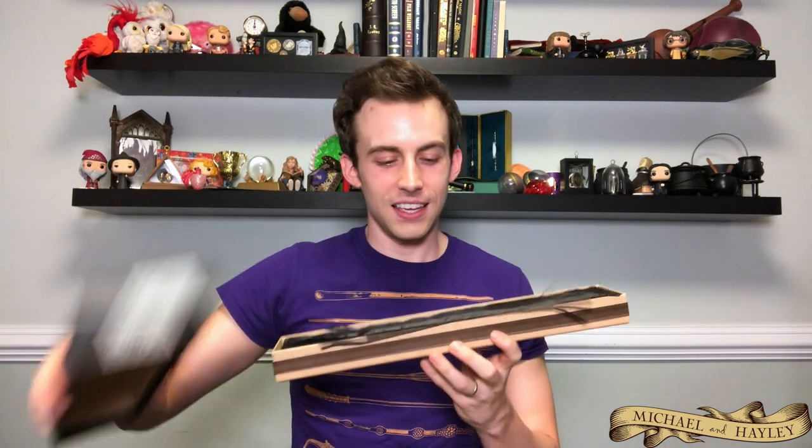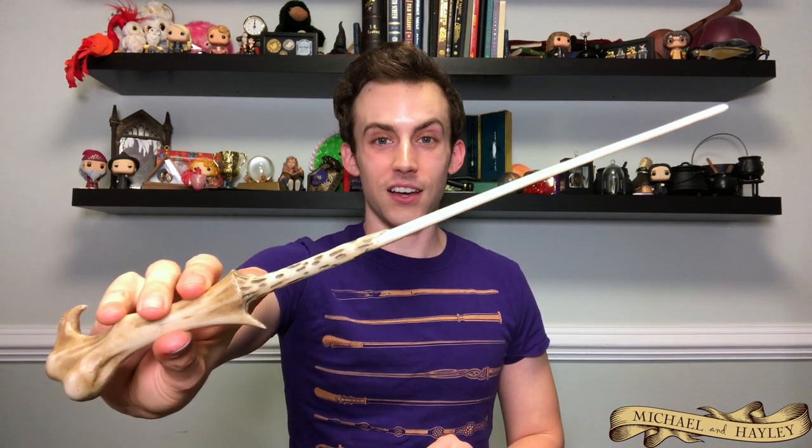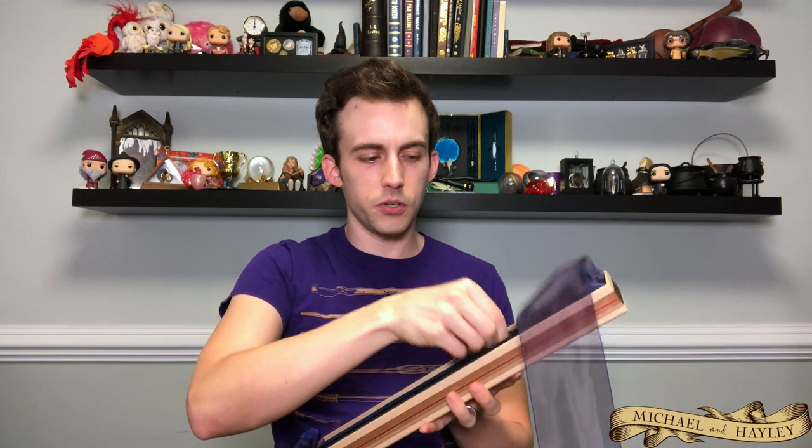The second wand I ever got is also one of my favorites — Lord Voldemort's wand. I got this one for Christmas the year after Harry's; my parents gave me Harry's and then Voldemort's. I love cosplaying as Tom Riddle and getting to hold his wand with those long fingers and the hook around the end. Such a cool design — I love when they introduced it in Goblet of Fire.